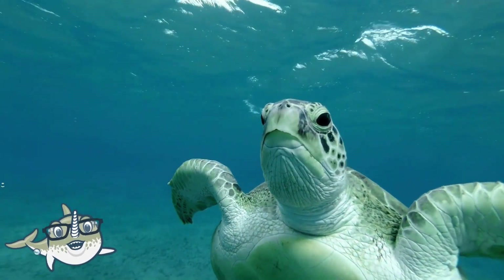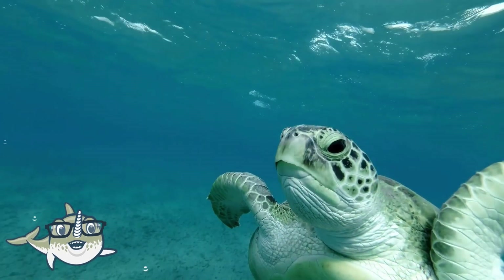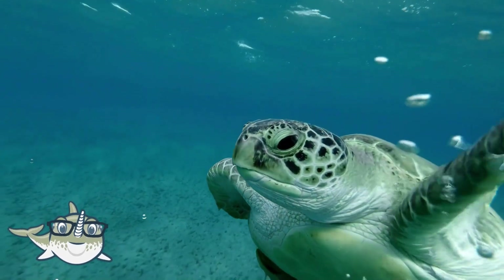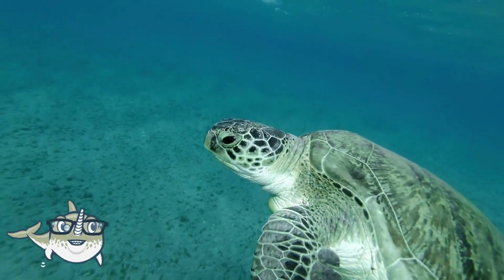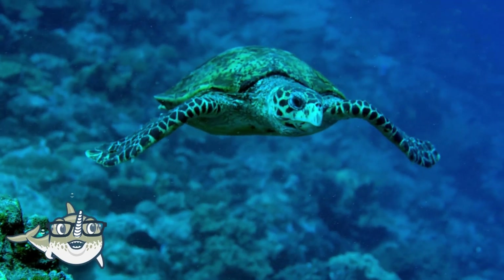Sea turtles are migratory, and they travel thousands of kilometers between their feeding and nesting grounds. They are also endangered, and they face threats from fishing, poaching, pollution, and habitat loss.